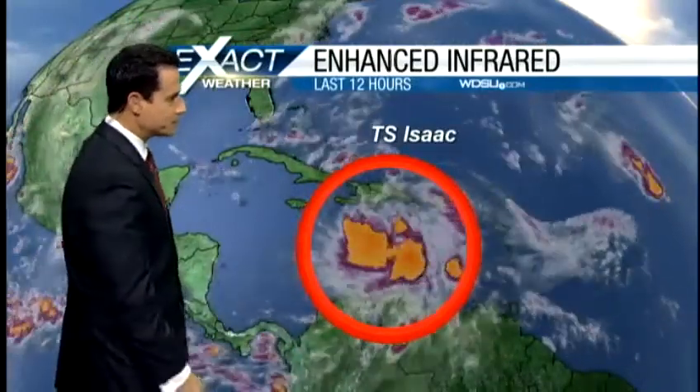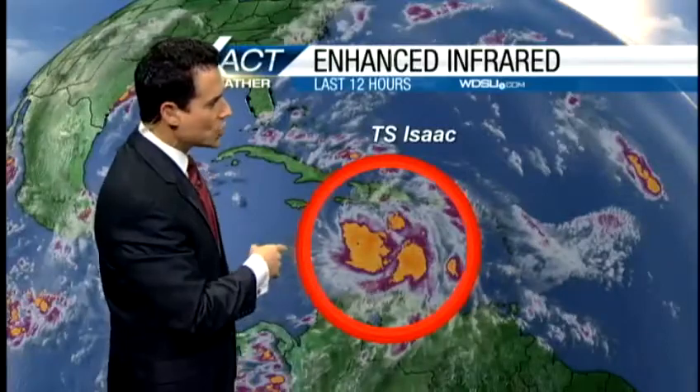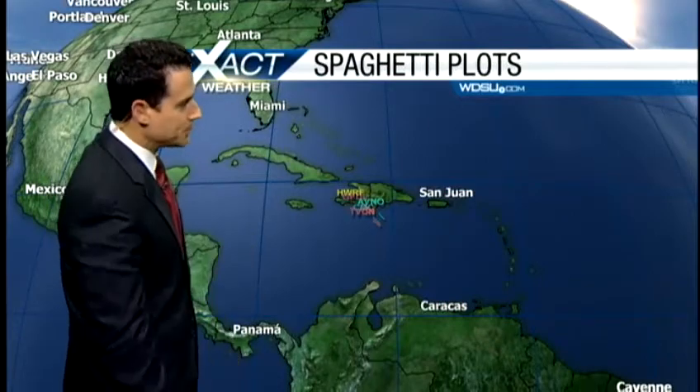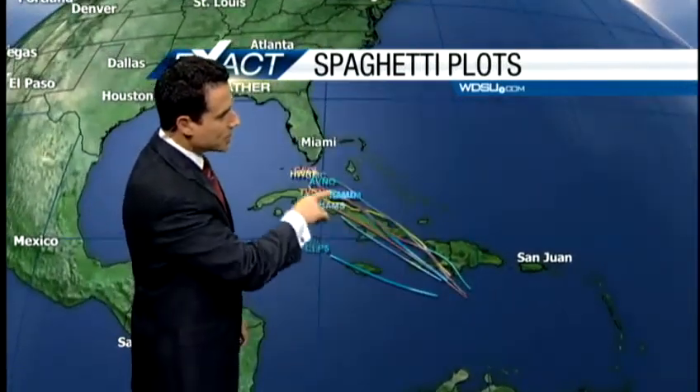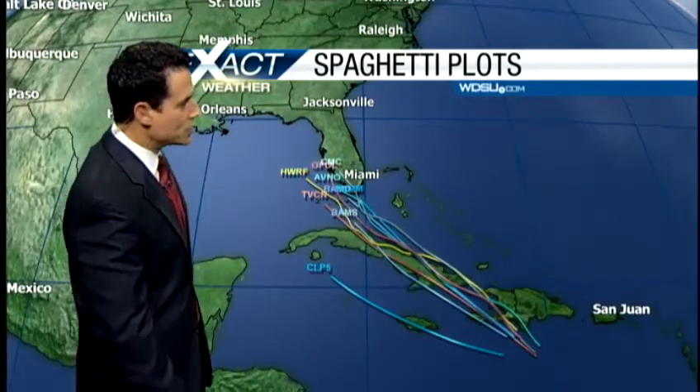Here is Tropical Storm Isaac. As you can see, it's getting a little better organized. Winds have increased, moving to the west right now at about 12 to 15 miles per hour. Let's check out the spaghetti plots. It'll cross Haiti, then make its way across Cuba. As it does, it's going to have a hard time becoming a hurricane, although as it ducks right here in between Haiti and Cuba, it could bump up to a Category 1 hurricane, but it'll quickly diminish due to its interaction with Cuba.